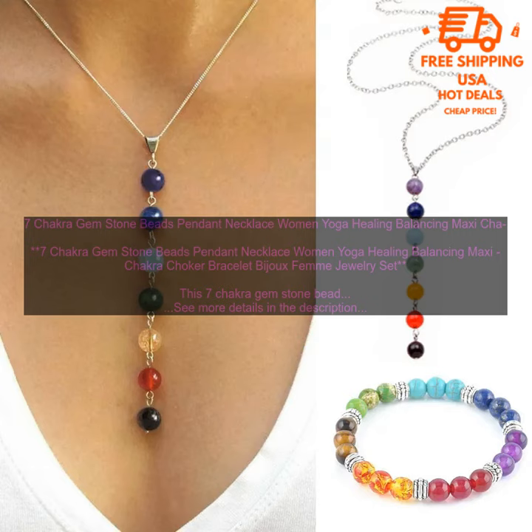Where to Buy a 7 Chakra Gem Stone Necklace. You can find 7 Chakra Gem Stone Necklaces online and in many retail stores. When shopping for a necklace, be sure to choose one that is made with high quality materials and construction. You should also make sure that the necklace is from a reputable seller.